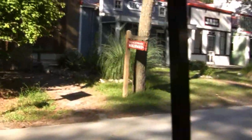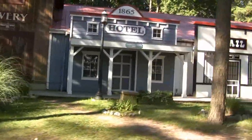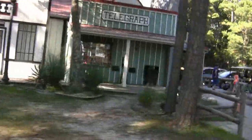On your left, you see the livery and the hotel and the jail and the telegraph, which are all just fake.